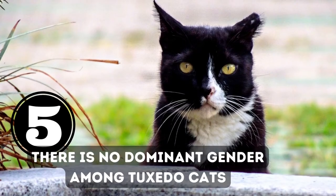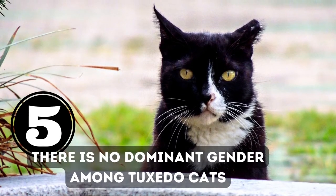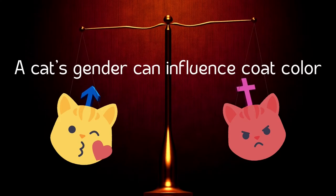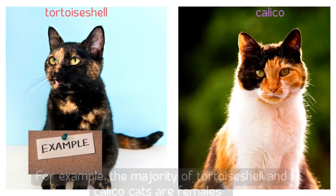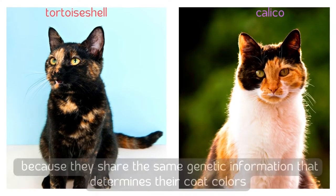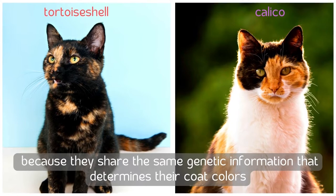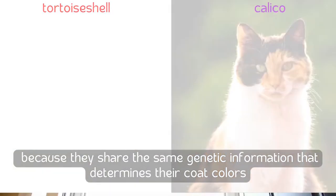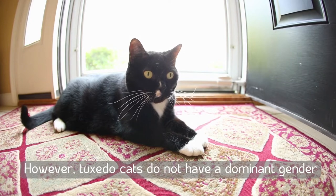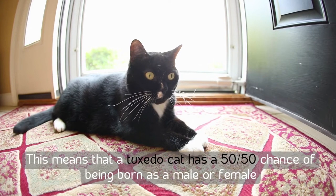Number five: there is no dominant gender among tuxedo cats. A cat's gender can influence coat color — for example, the majority of tortoiseshell and calico cats are female because they share the same genetic information that determines their coat colors. However, tuxedo cats do not have a dominant gender, meaning a tuxedo cat has a 50/50 chance of being born male or female.